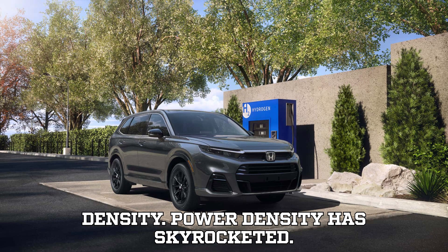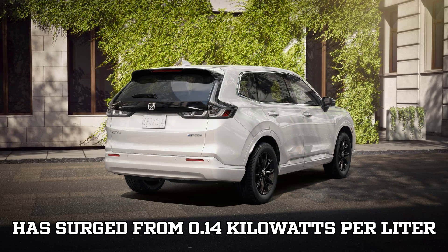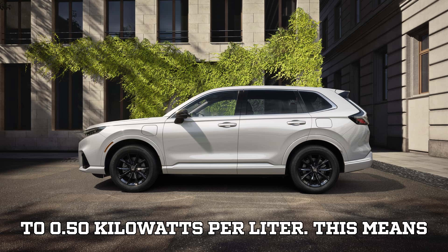Power density has skyrocketed. Due to the size reduction and power increase, the volumetric power density has surged from 0.14 kilowatts per liter to 0.50 kilowatts per liter, meaning Honda has packed a lot more punch into a much smaller package.